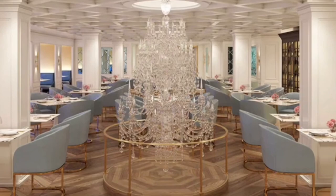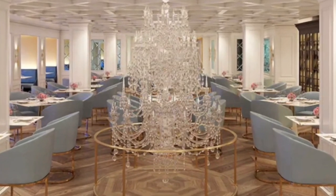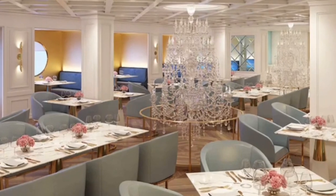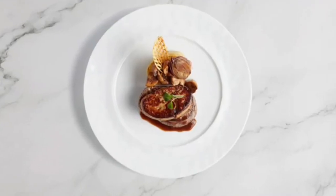Le Bistro. Romance is in the air at the signature French restaurant. Elegant interiors, crisp wine linens, and attentive servers make this an intimate dining experience.